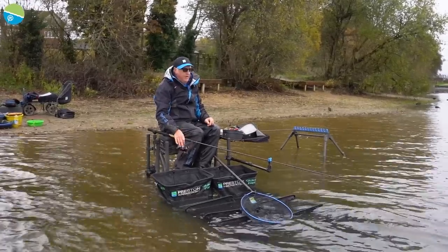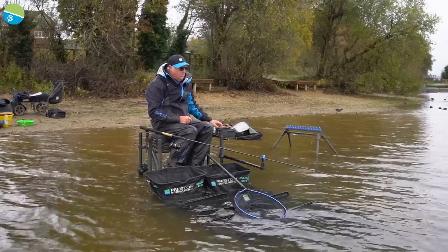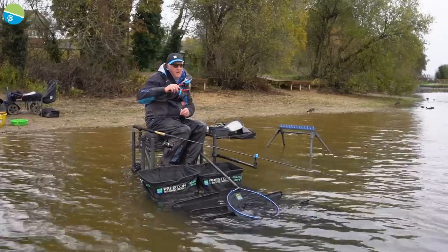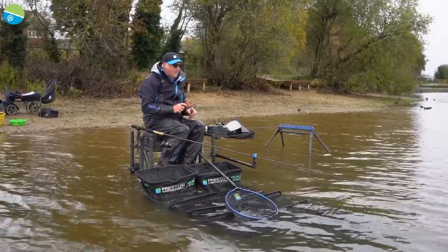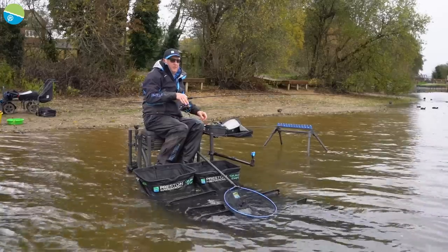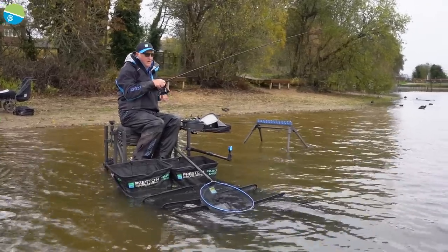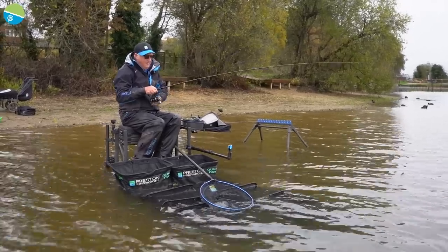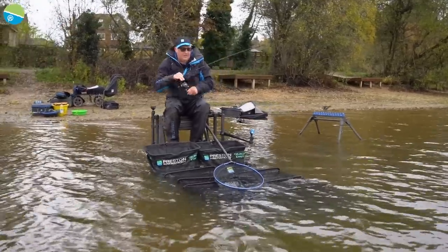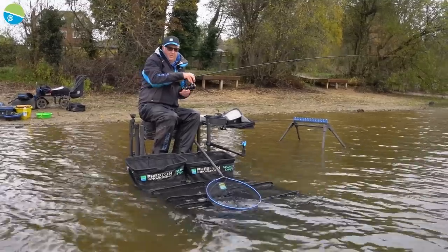Now we're only fishing about 15 to 20 metres out on this short line. Just had a line bite straight away — just loose feeding a few pellets. Look, there's a bite on the short line, taking a bit of line off the clutch. Even the coot is getting in on the action! Trying to avoid the camera man, which is proving a bit difficult at the moment because the fish are going mad.